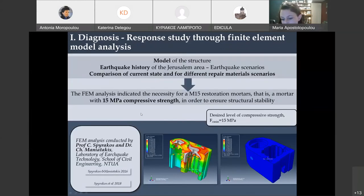During the diagnosis, apart from historical mortar analysis, civil engineers who were part of the NTUA interdisciplinary team also studied the response of the monument through finite element model analysis. They studied the current state of the monument and then tried different restoration scenarios. The conclusion was that the restoration mortar must have a compressive strength of at least 15 megapascals in order to ensure the structural stability of the monument.